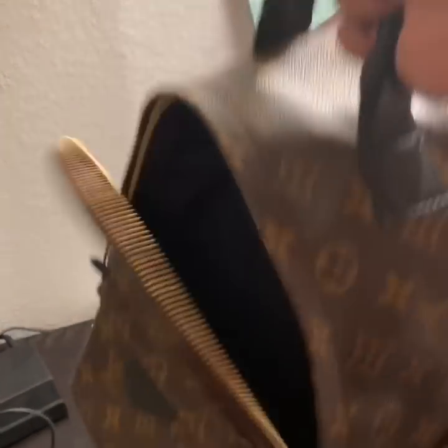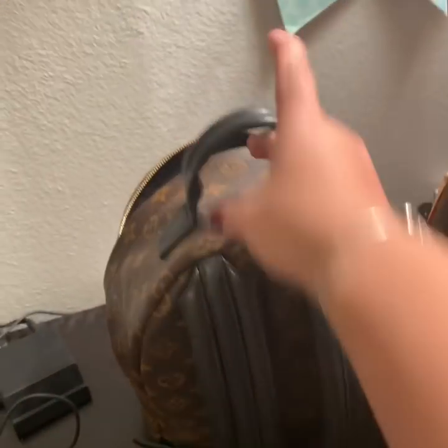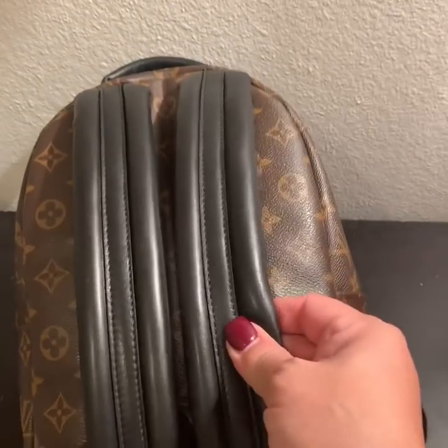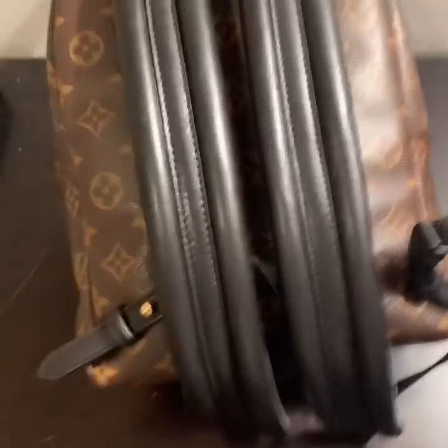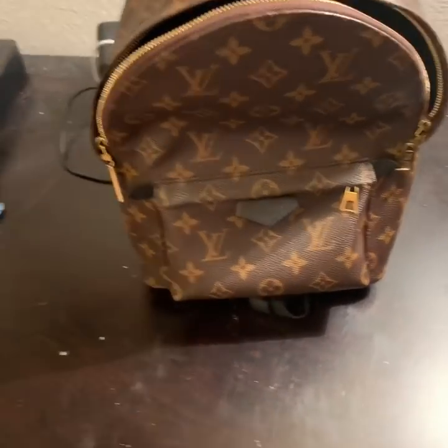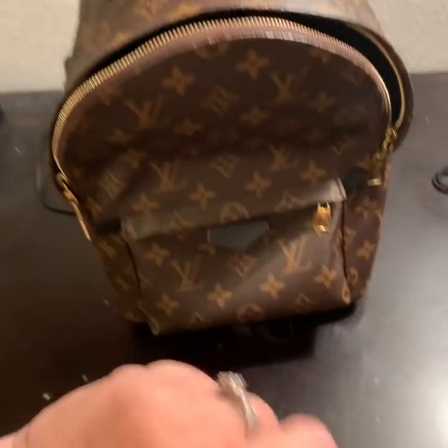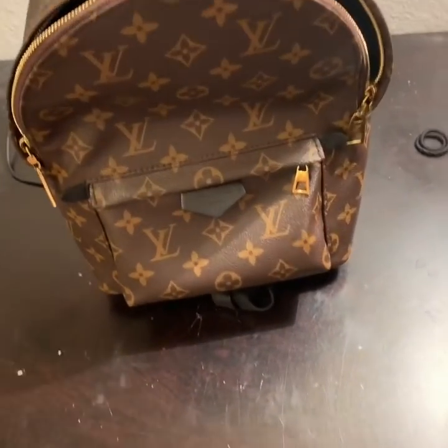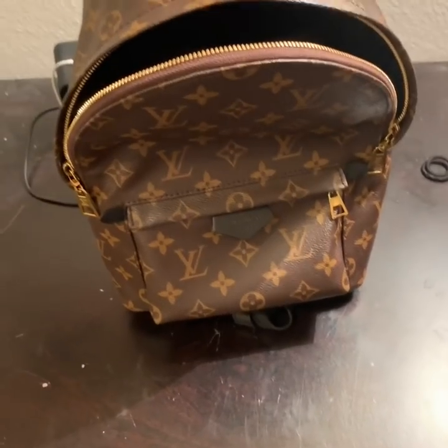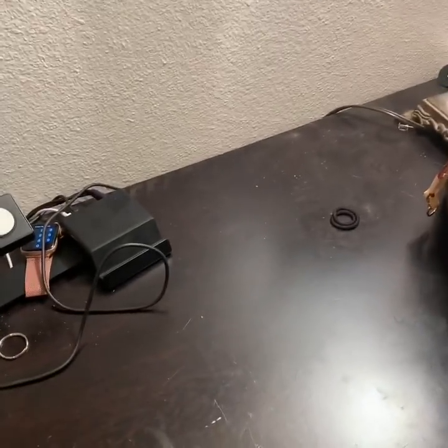I wasn't a fan of these backpack straps for a long time, but when you have a lot of items in this bag and it's heavy, you absolutely fall in love with them — they are so soft and you don't feel the weight on your back. I really love this bag as an everyday bag, particularly for shorter outings like a volleyball game, basketball game, or a walk in the park, where I don't need to carry as much. The Bosphore four is definitely for longer outings.